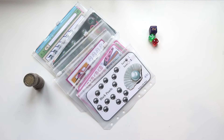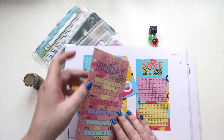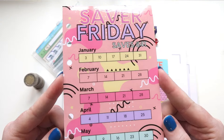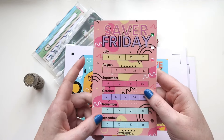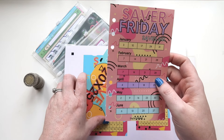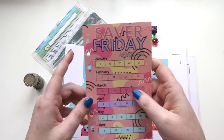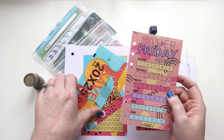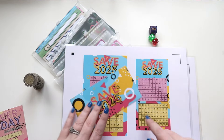Before we get into that, I want to share my new 2025 challenges. These are the same as my 2024 but just redesigned. First we have Saver Friday — this will save us 841 euros, with January to June on one side and July to December on the next side. Every single week you mark off the date of the Friday and save that amount. It comes in the A6 size envelope insert size and also with a dashboard.